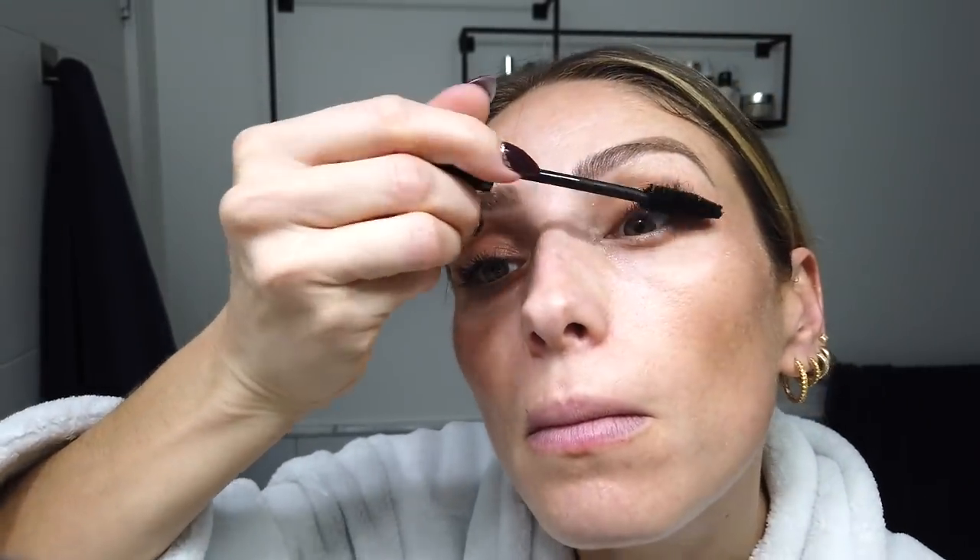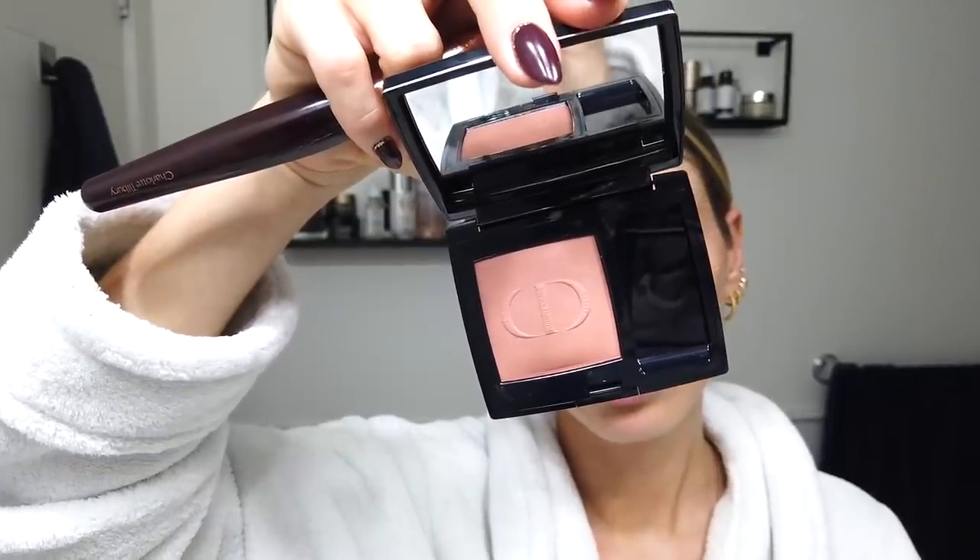Then I'm going to take that gorgeous shimmery one and just put it on top. Dior Show Mascara — one of the best of all time. This brush is just so good. Before I do under my eyes, I'm going to use the Dior Forever Skin Correct in 2N. I just like to spot conceal — I don't like to wear foundation all the time. My eyebrows are microbladed, so I'm just going to brush them up. Then I'm just going to do some blush — Rouge Blush Colour Couture.